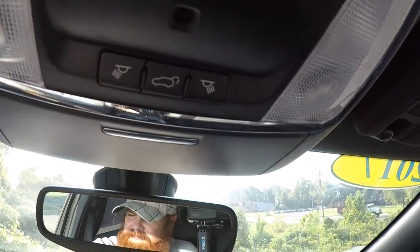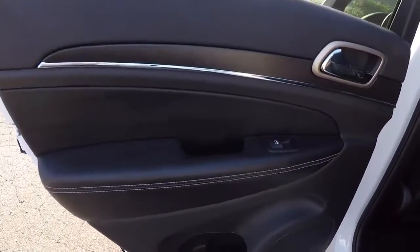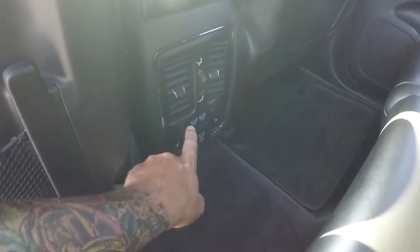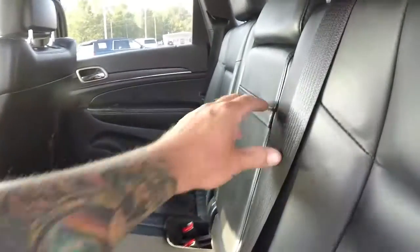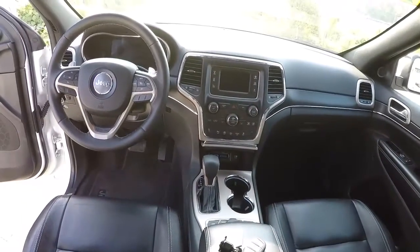Let's step in the back and take a look. Door panels back here look good, back seat carpet's in good shape. It's got rear heated seats and two USB ports. Back seat leather looks good, and you've got the center console with cup holders.